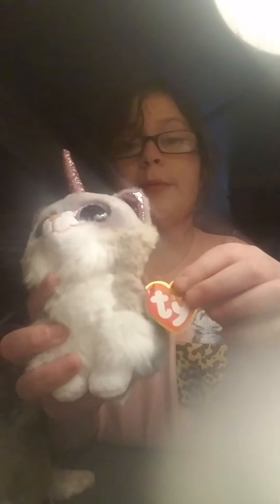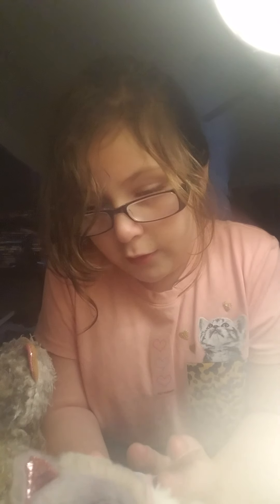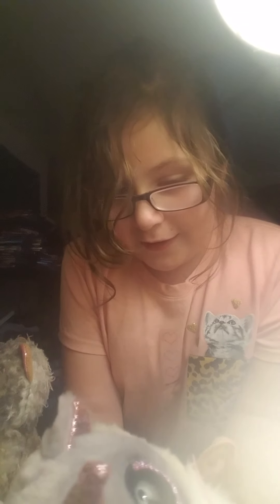So it is a Beanie Boo. Asher — it's like another cuddly cat. It's hard to read it. Her birthday is February 19th. You guys can read it — it's a little bit backwards but I'll give you a minute to read that.